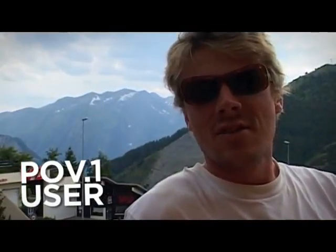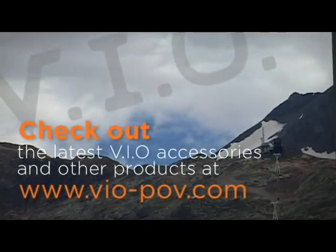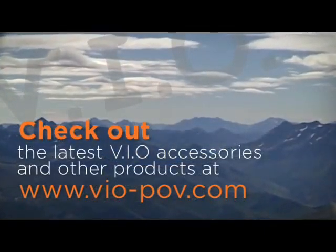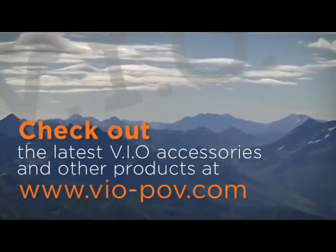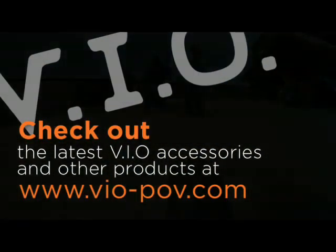I started using the POV a lot last winter as a ski instructor and found it's really good for client feedback. I've been using it here at the Mega Avalanche at Alpes d'Huez and I really like how tough the system is. My favourite mount is the goggle mount — nice and simple.